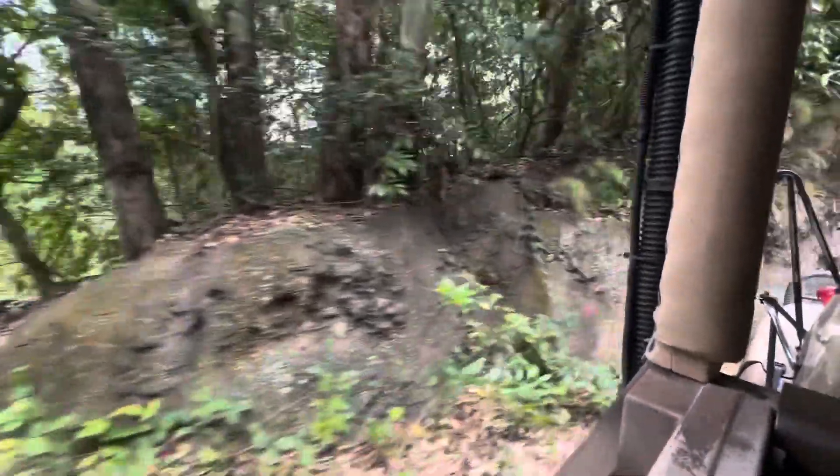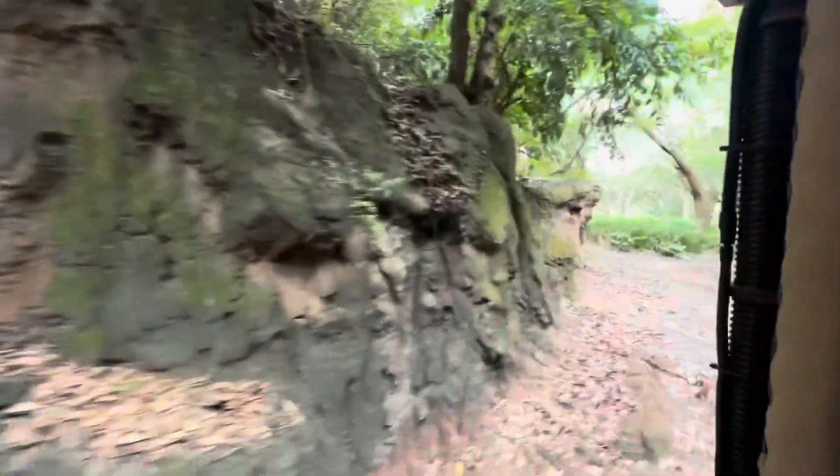We are coming up through these red clay pits here. Red clay is a really good source of minerals and nutrients for elephants, so that's another good sign that we might find some nearby. Keep an eye out.